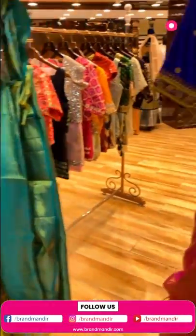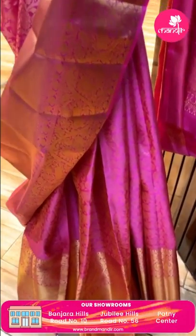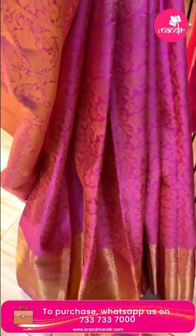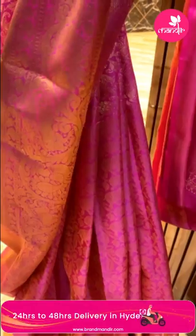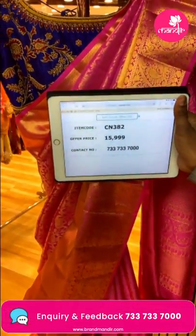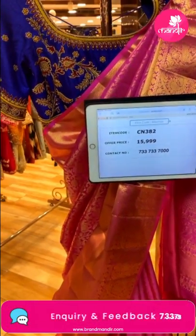Now the last saree in today's episode — a Kanchi bridal saree. The entire body has elephants, peacocks and florals in gold zari. The border and pallu also have gold zari work with diamonds, paisleys and diamond brocade. It's a grand and beautiful Kanchi bridal saree to complete today's episode.